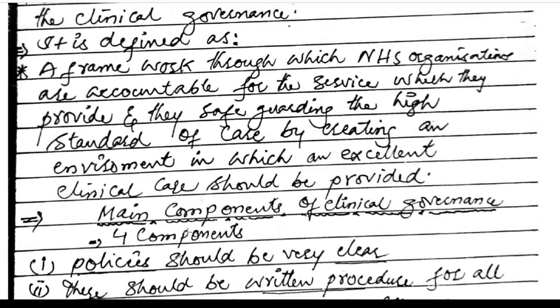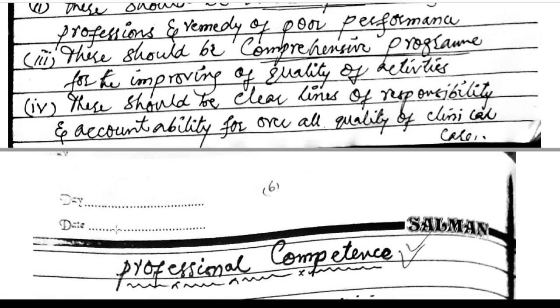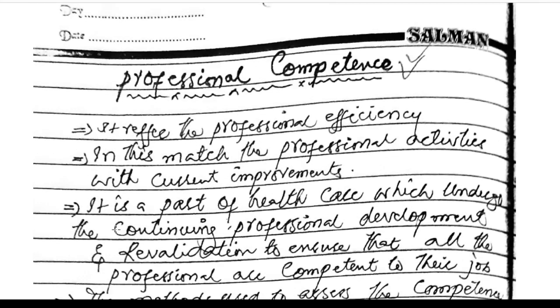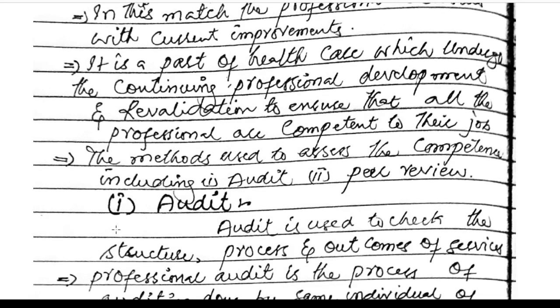Main components of clinical governance — four components. Policy should be very clear with written procedures for all professions and remedy of poor programs. There should be a comprehensive program for improving quality and activities, and clear lines of responsibility and accountability for overall quality of clinical care. Professional competence refers to professional efficiency — matching professional activities with current improvements. It is a part of health care which undergoes continuing professional development and revalidation to ensure all professionals are competent.